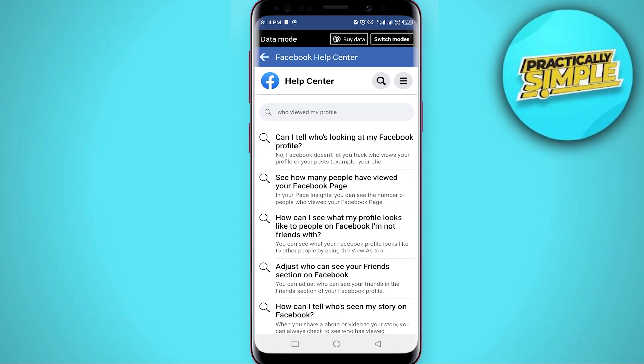Don't download fake apps — they will hack your Facebook account. I hope this was helpful. If it is, like this video and subscribe to our channel. Thank you for watching.